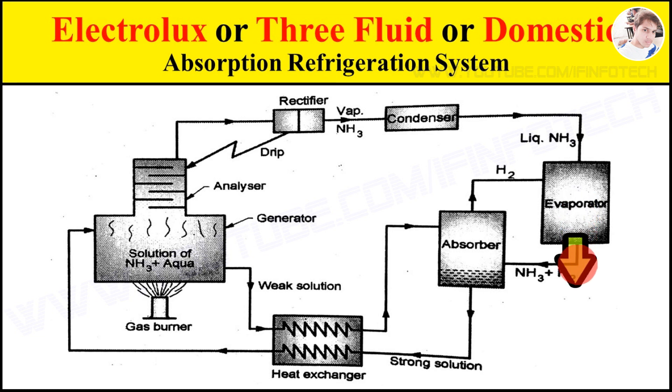The mixture of ammonia vapor and hydrogen from the evaporator is passed to the absorber, where ammonia vapor is absorbed in water, while hydrogen rises to the top and flows back to the evaporator.